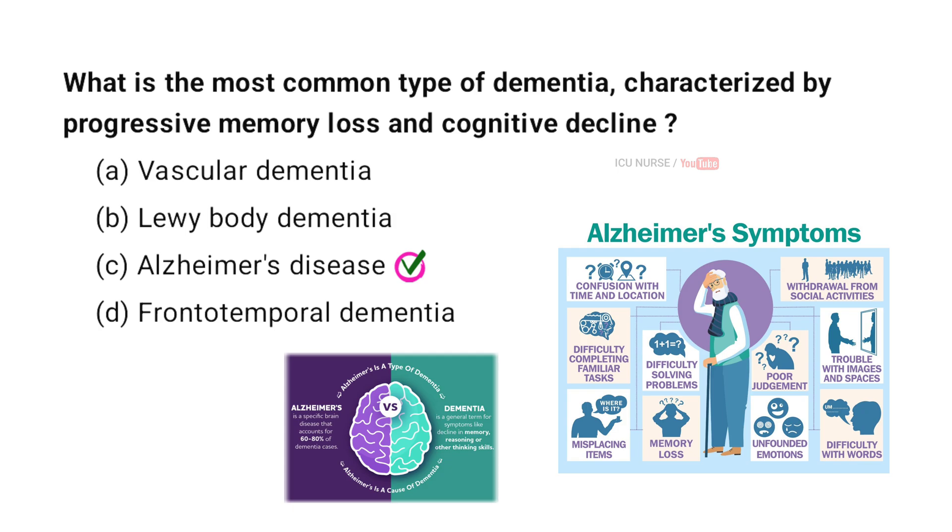Alzheimer's disease is the most common type of dementia. It is characterized by progressive memory loss and cognitive decline. Symptoms worsen over time, affecting daily activities and leading to severe impairment.